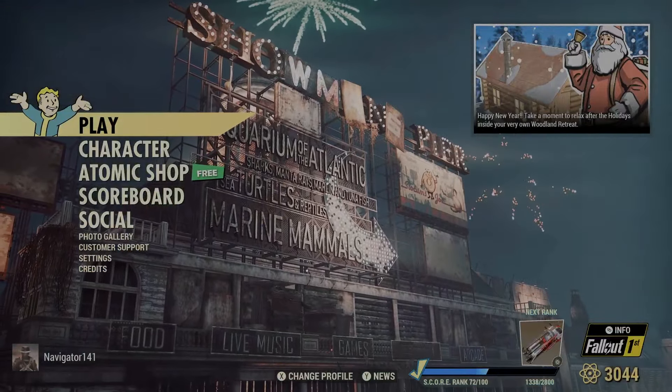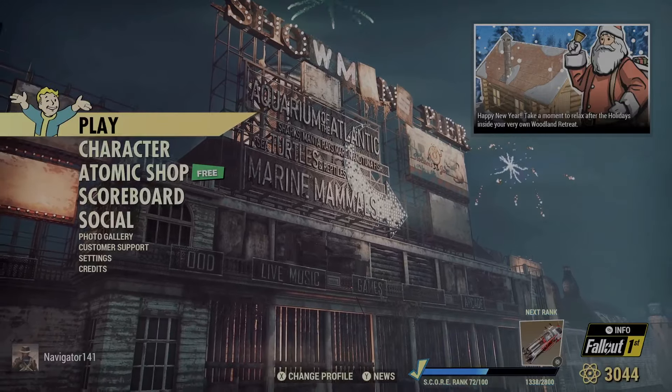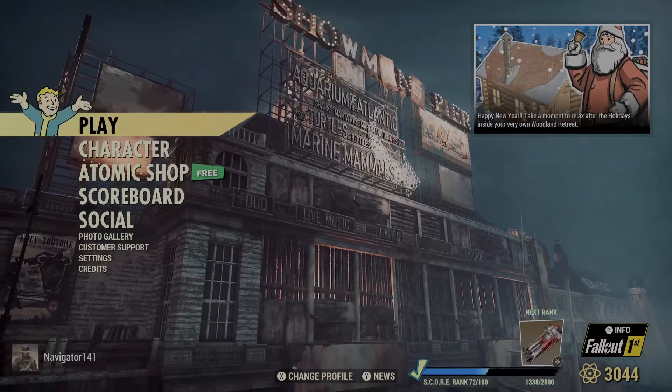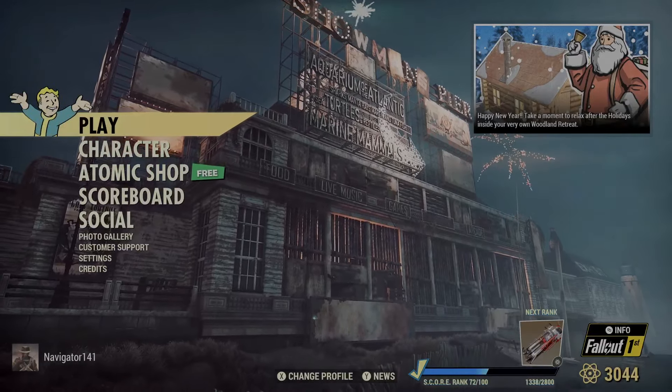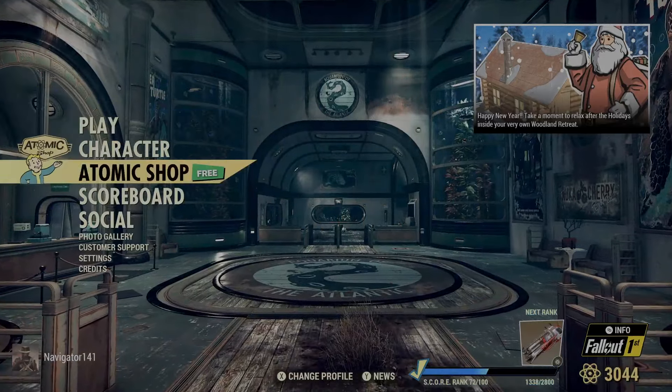Hello, my name is Navigator, and in today's video we're going to be taking a look at this week's update for Fallout 76. We'll take a look in the Atomic Shop, and then after, if we pick anything interesting up, we'll show it off, and we'll go over the new weekly challenges as well. With all that being said, let's get into this.